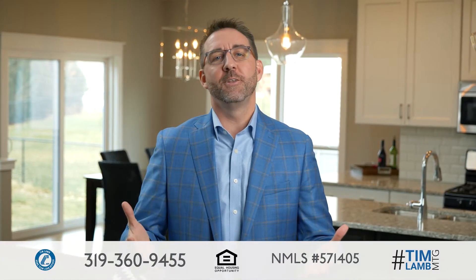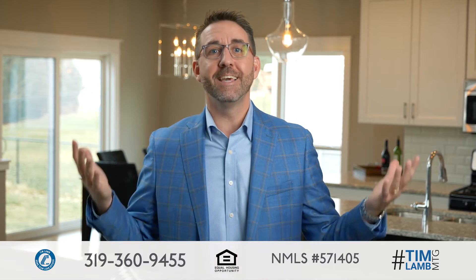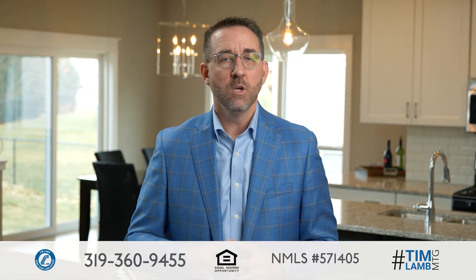Congratulations! You've decided to buy a new home. This is awesome, awesome news. Now where do you begin? I've created the 12 steps of the home buying process to walk you through this home buying journey.